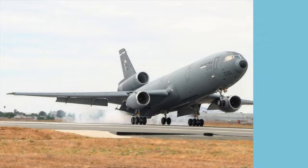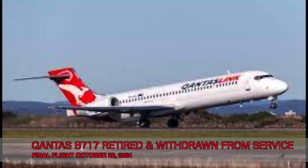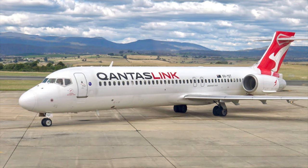Staying with aircraft retirement, Qantas have announced their very last Boeing 717 will take its very last flight today, October 26, 2024. This marks an end of an era for Qantas and QantasLink, the operator of the Boeing 717, who have flown the jet for many, many years.